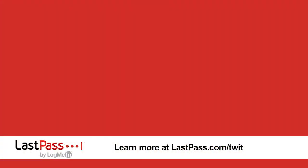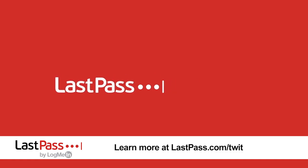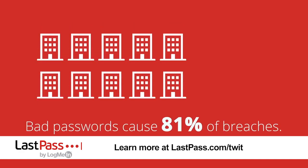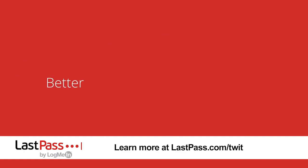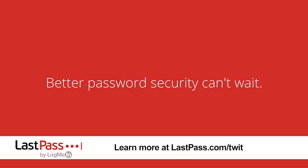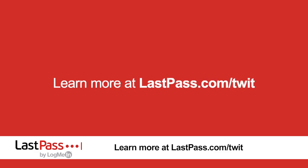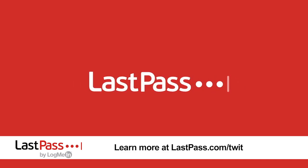Ask the Tech Guy is brought to you by our great sponsor, LastPass. From access to authentication to passwords, LastPass manages every entry point to your business so you can mitigate risk while improving employee productivity. LastPass goes above and beyond to ensure the security of all its users — your data is encrypted and decrypted at the device level. Visit LastPass.com/Twit to find out how they can help you.